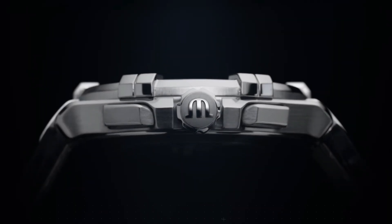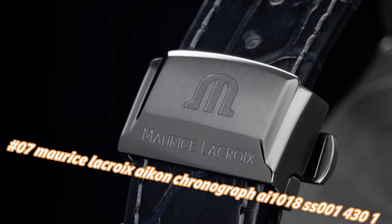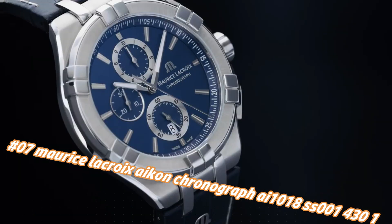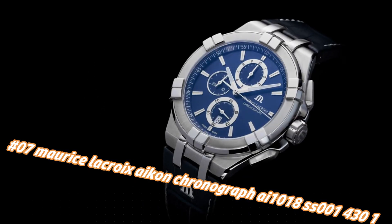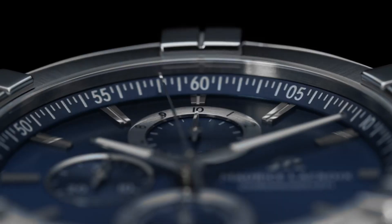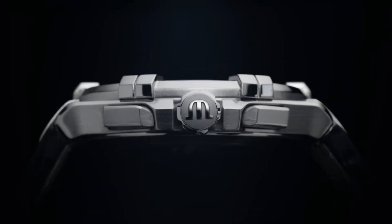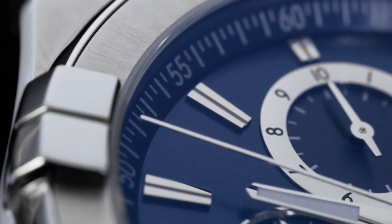Number 7: Maurice Lacroix Akon Chronograph AE1018-S1-431. The current price of this watch in US dollars is $1,451, but this will vary with time. Case: stainless steel. Strap: blue calf leather. Water resistance to 10 ATM. Case diameter 44mm. Case material stainless steel. Dial: blue sun-brushed dial, snailed counters and circular brushed rings. Rhodium plated indexes.